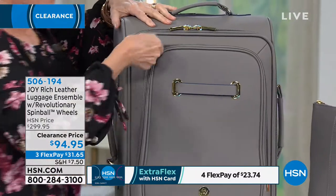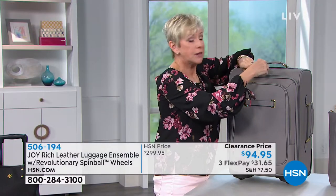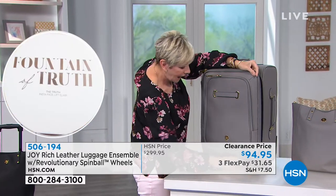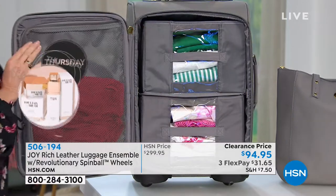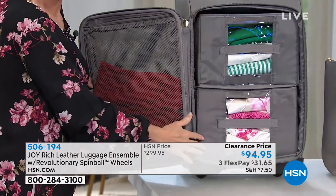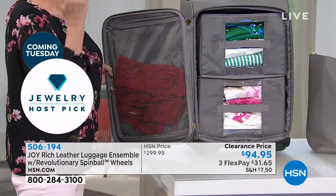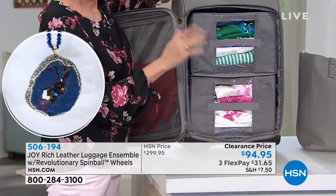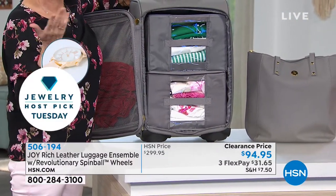We zip this up and it's a mobile dresser on wheels. The concept is that when you get to your destination, you can simply use it as your mobile dresser, because it comes with two collapsible drawers. You don't have to unpack. If you choose not to use the drawers, they come out, they fold flat, and you can simply pack your bag like a conventional suitcase.